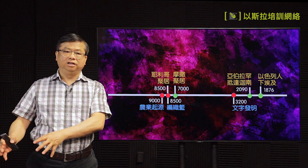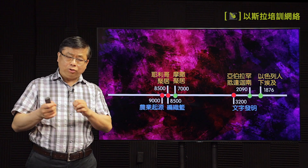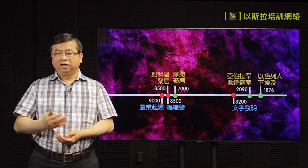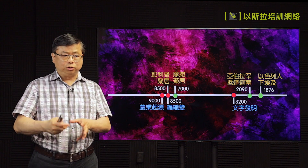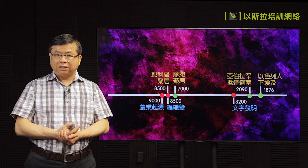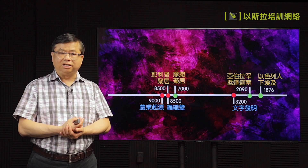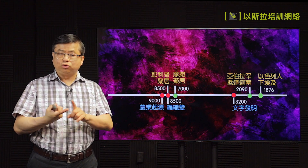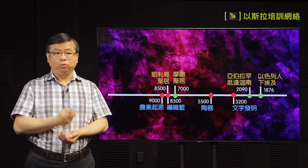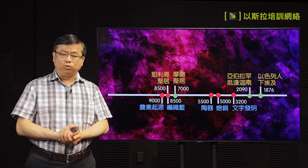农业的起源，就是从野生的种子怎么样变成可以培育能够种出来的农业，这个就是说九千年开始就有了。之后很多动物也有野的变成驯化的，在家里面所养的，包括猪、狗、羊等等。陶器就是在主前五千五百年，铜的融化就是在主前五千年。